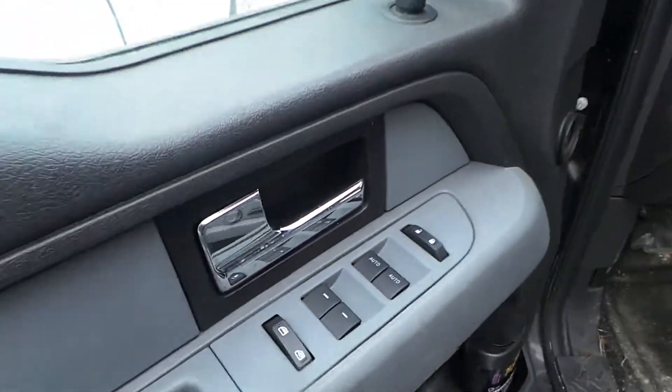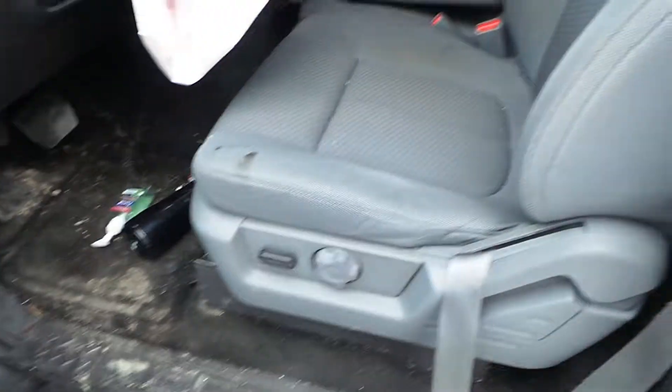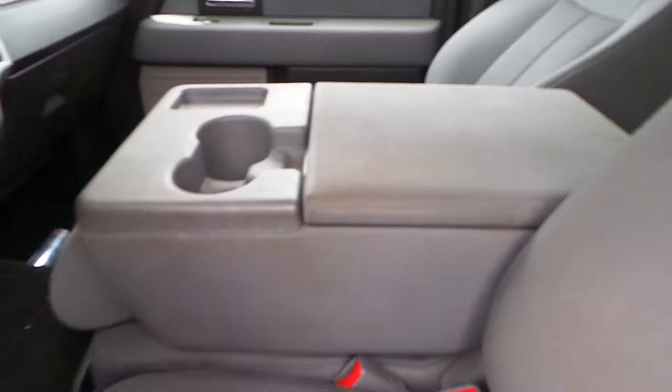We've got good trim panels all the way around as well as a good window master switch. We've got cloth electric seats showing normal wear, manual on the passenger side. We've got a good rear seat. We've got a good console.